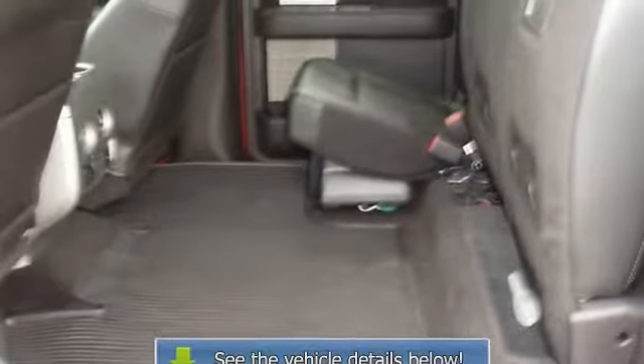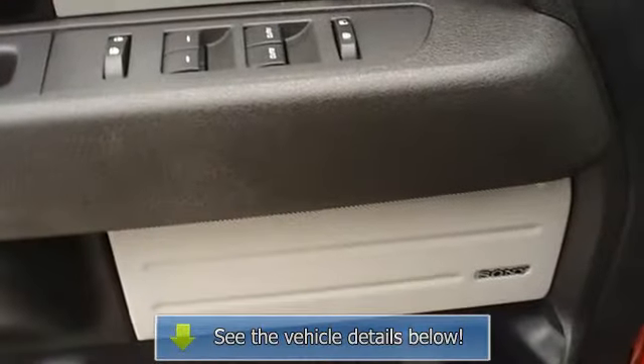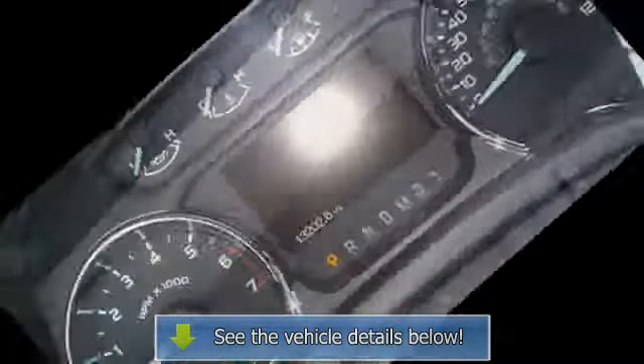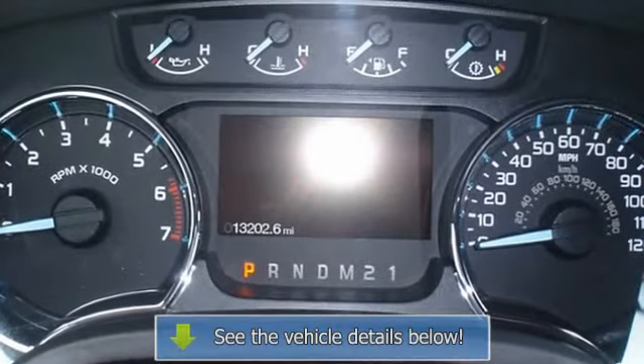The interior of this vehicle is virtually flawless. The balance of the factory warranty will be transferred to the new owner. This vehicle also comes with an extended certified pre-owned vehicle warranty. It still has the new car smell.